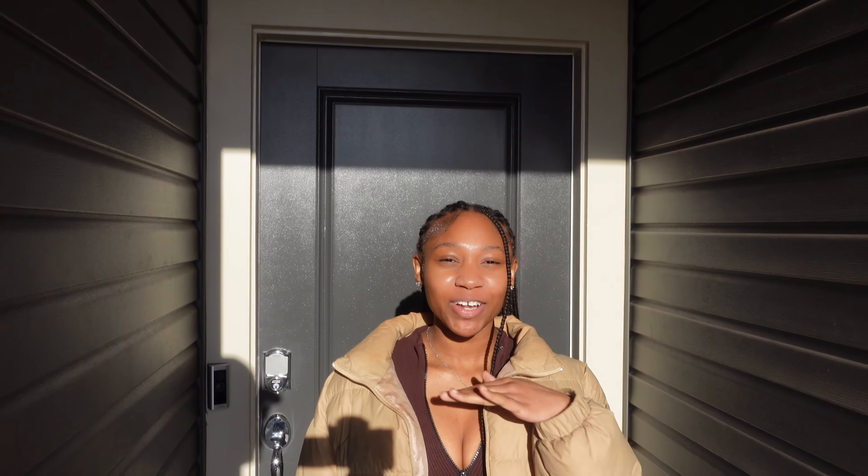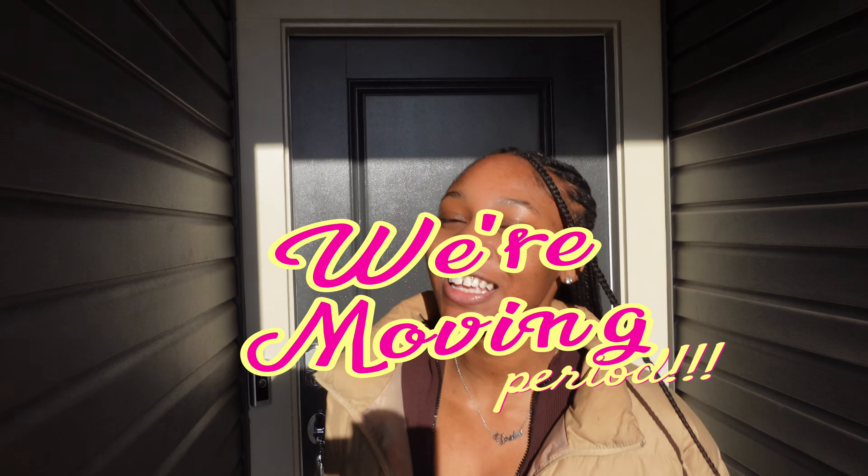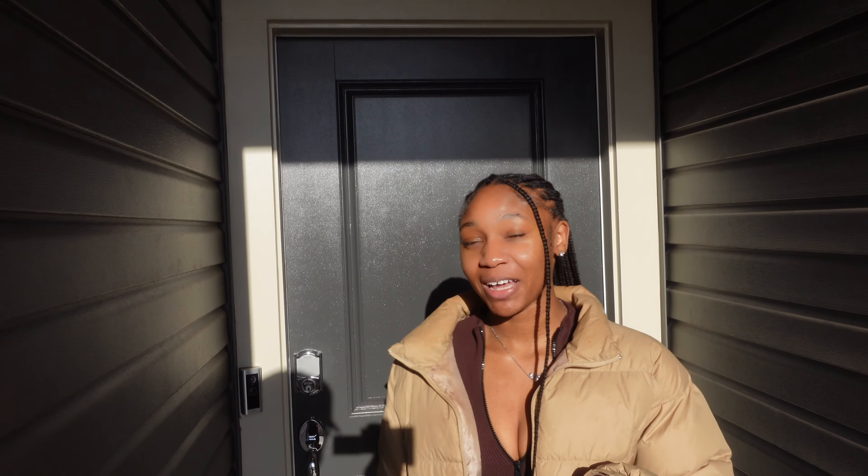Hey guys, welcome back to my channel! If you haven't read the title, we're moving. Come with me to look at some houses because your girl is leveling up from apartment to house. Let's go ahead and go!